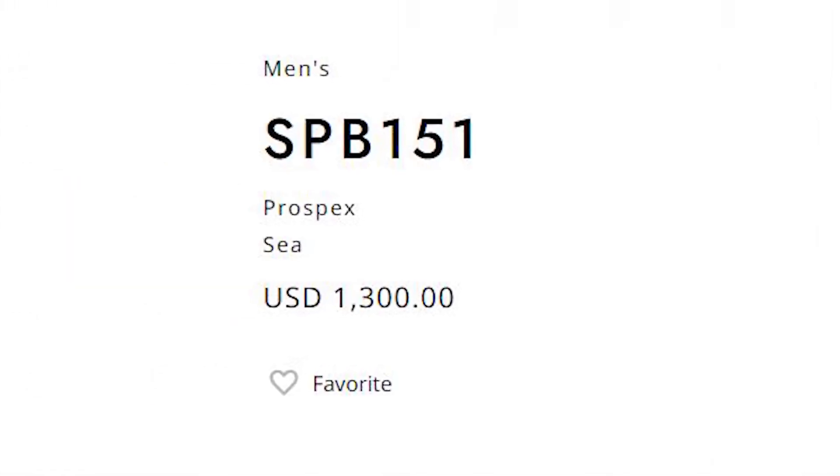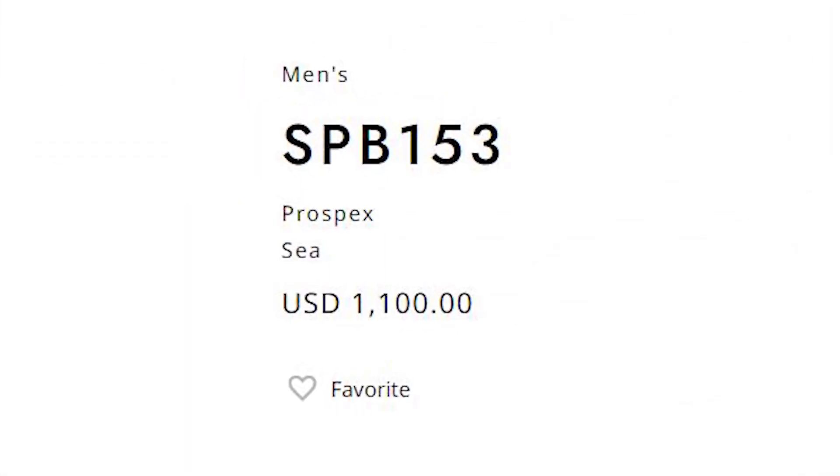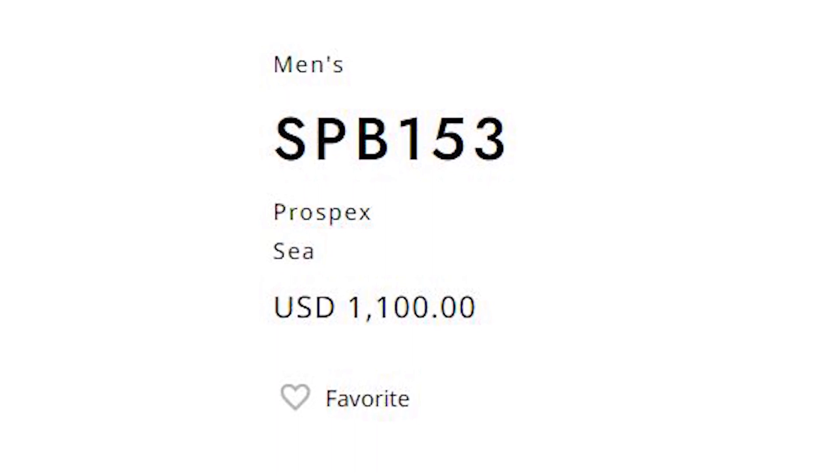We can expect a stainless steel case, curved sapphire crystal, and waterproofness up to 200 meters. If you're a diver, you can boldly dive and swim with these watches on your wrist; if not, they will just look nice. To be totally honest, they cost a little bit over $1000, so if you spend $100 or $200 more, you'll get a watch with slightly better capabilities.